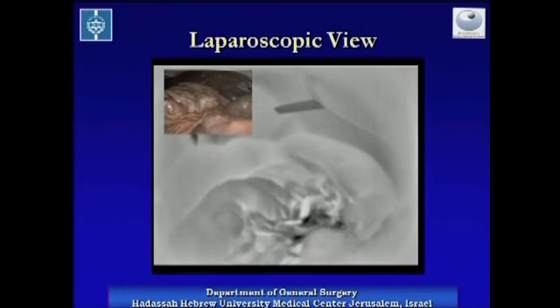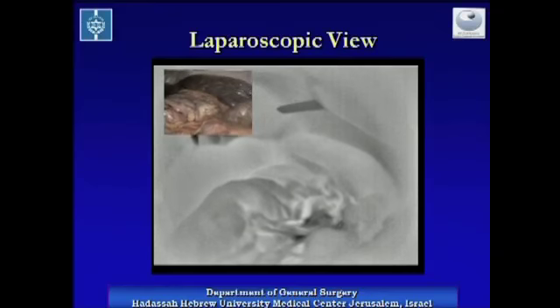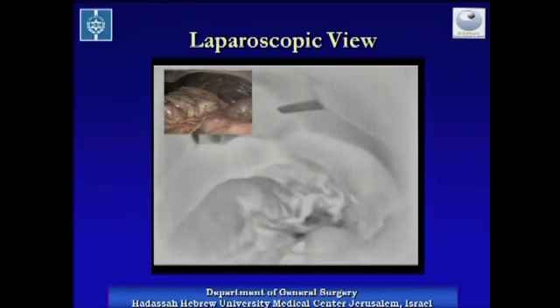Here we can see a simultaneous infrared and visible light imaging of the stomach, the spleen, and the gastroepiploic artery with the pulsations that we just saw.